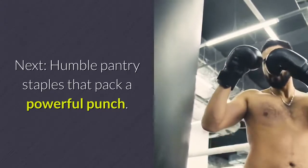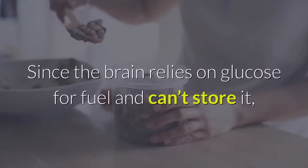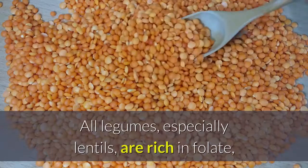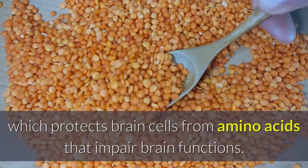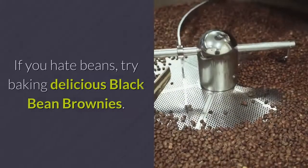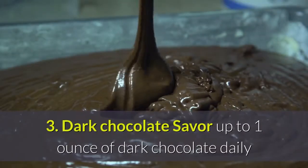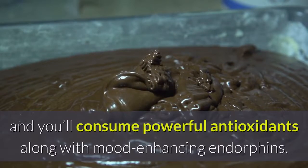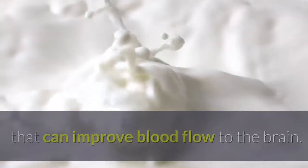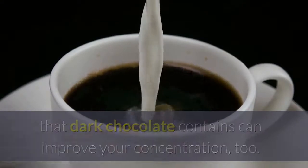2. Beans — legumes help stabilize blood glucose levels. Since the brain relies on glucose for fuel and can't store it, the organ depends on foods like beans for a steady fuel supply. All legumes, especially lentils, are rich in folate, which protects brain cells from amino acids that impair brain functions. Half a cup of beans or lentils per day will fuel your brain. 3. Dark Chocolate — savor up to one ounce of dark chocolate daily and you'll consume powerful antioxidants along with mood-enhancing endorphins. Non-Dutch process cocoa is also rich in flavonoids that can improve blood flow to the brain. The caffeine and other natural stimulants that dark chocolate contains can improve your concentration too. Just enjoy in moderation.